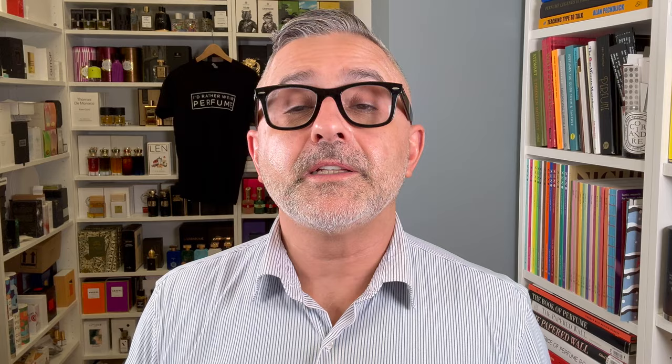I'm ending the video with this fragrance because it's a great Tom Ford — a wonderful offering from this house. White Suede from the Tom Ford Private Blend collection.